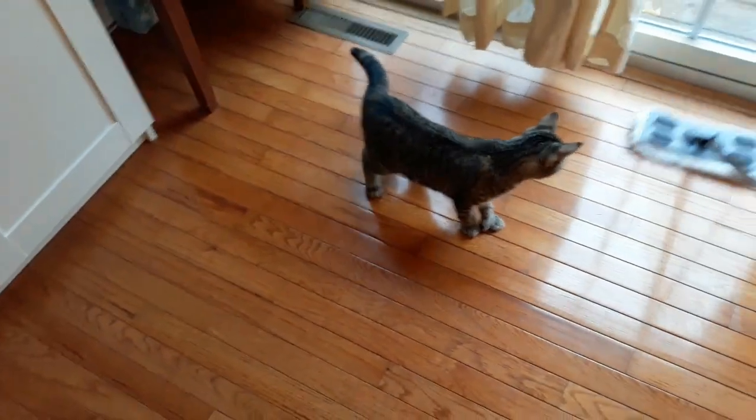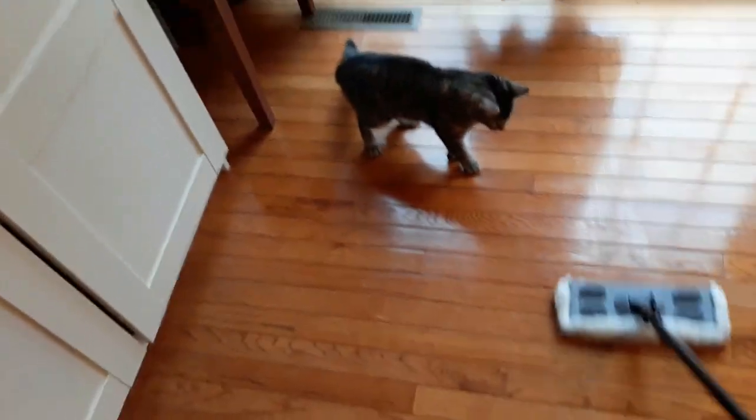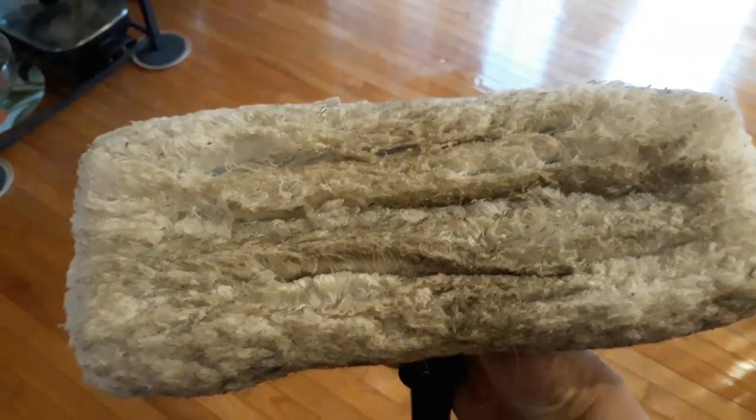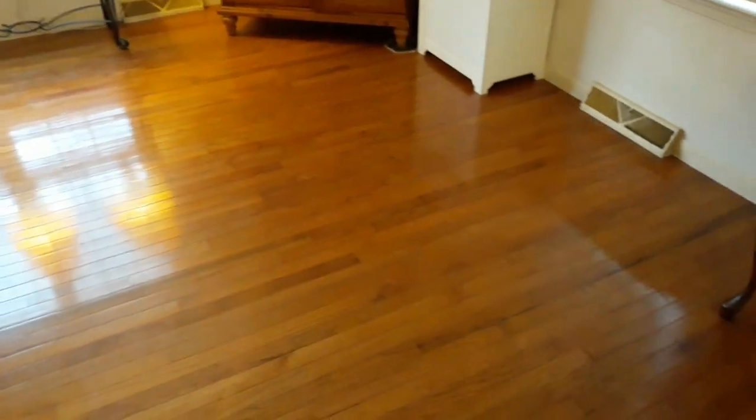Look at the cat. As you folks can see, I don't have a kitchen table.